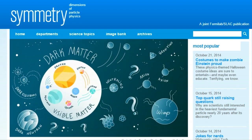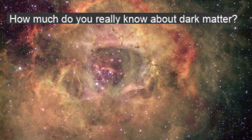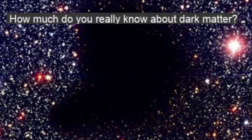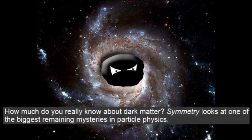Over at SymmetryMagazine.org, they study the dimensions of particle physics. December 17, 2013: Four things you might not know about dark matter. How much do you really know about dark matter? I don't know jack shit, man. And Jack left town two months ago — I just know shit. That's what I know about dark matter, and that's being honest. Symmetry looks at one of the biggest remaining mysteries in particle physics. Top priorities — finding dark matter.